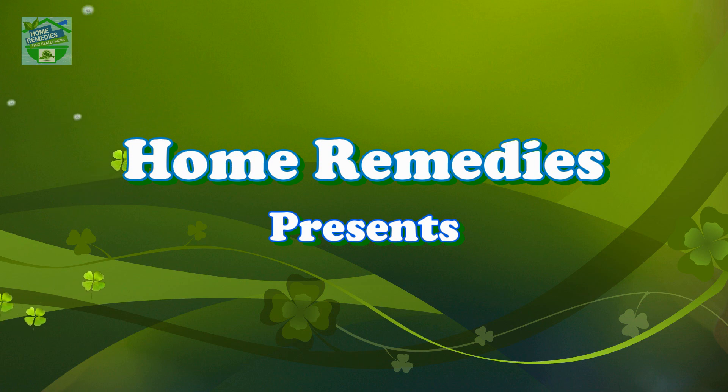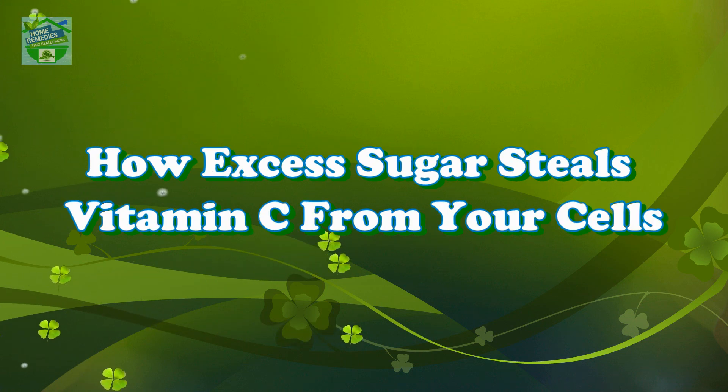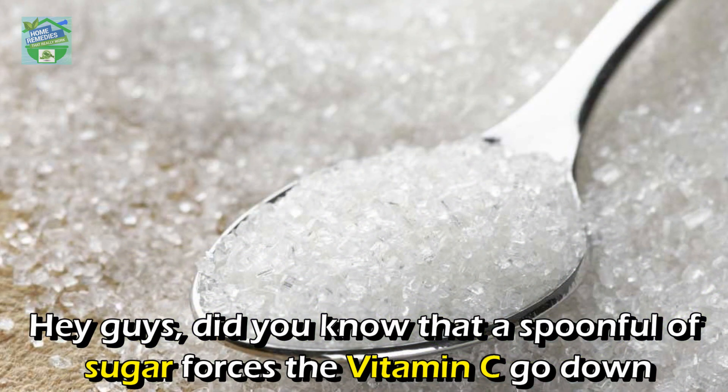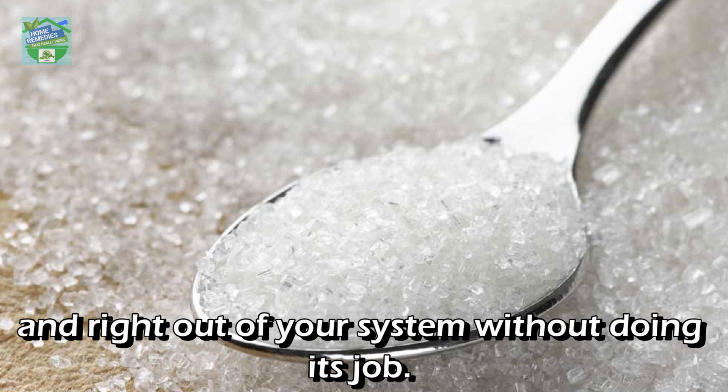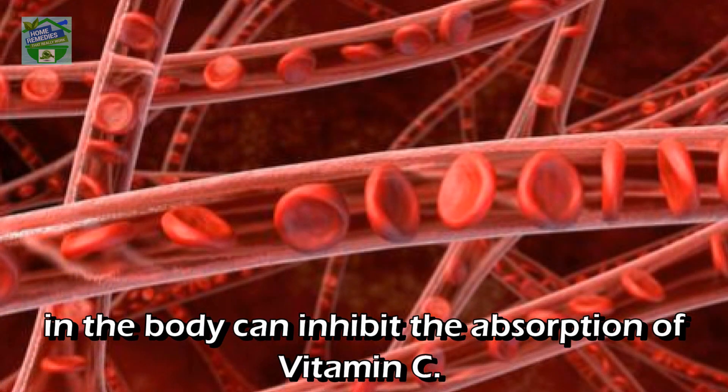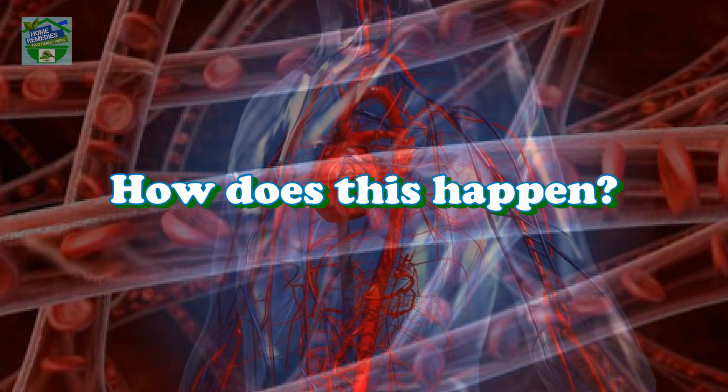Home remedies presents: how excess sugar steals vitamin C from your cells. Did you know that a spoonful of sugar forces vitamin C to go right out of your system without doing its job? Studies have found that excessive amounts of sugar or glucose in the body can inhibit the absorption of vitamin C.